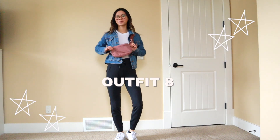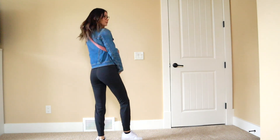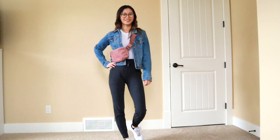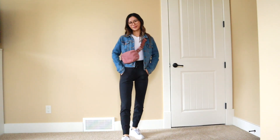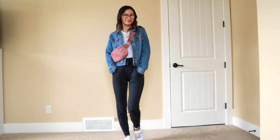For this outfit I have on my Everywhere Belt Bag in Spice Chai, the same denim jacket from Old Navy, a white bodysuit from Aritzia — this is the Contour Line — with my Ready to Rulu joggers. I really feel like that dresses it up a little bit, definitely cute for running errands around town if you want to look a little more put together. I also have on my Nike Air Force Ones — a super basic simple outfit, but still looks elevated.